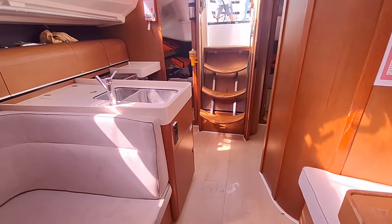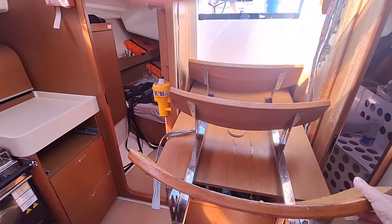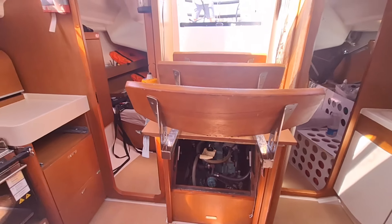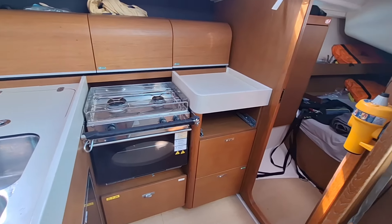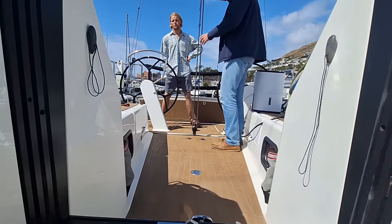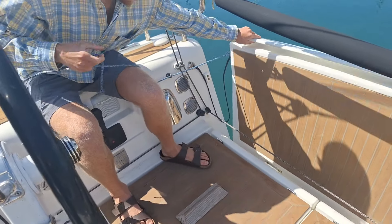Looking aft, access to the engine is under these stairs, and it's hydraulic — so you don't need to be strong to get those stairs up or down. It's a really easy process; you can just slowly and controllably raise or lower them.